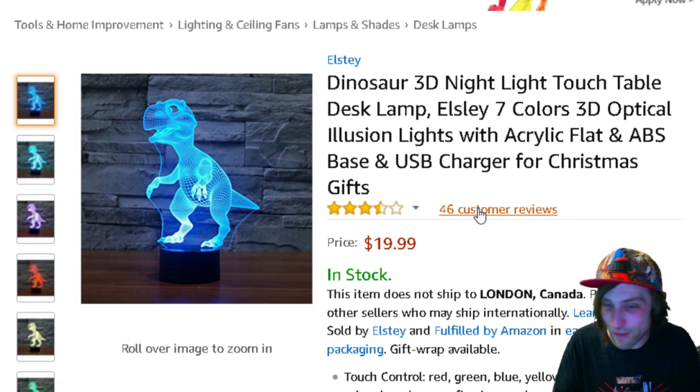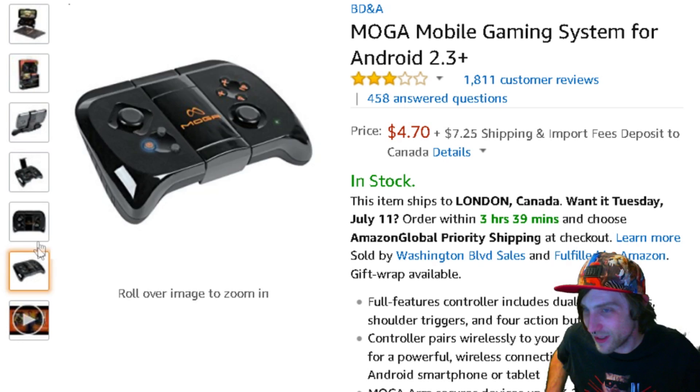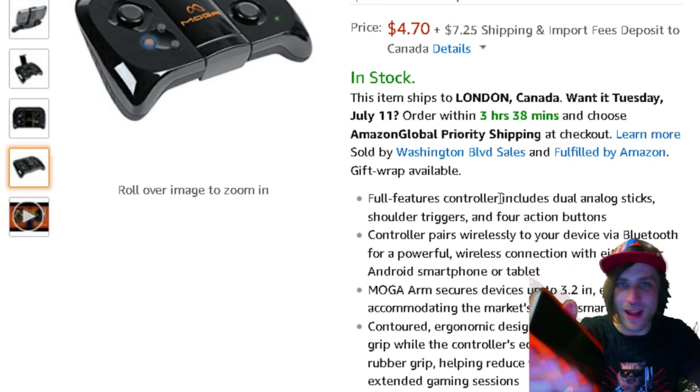This is something I just came across for under $5, which turns your Android phone into a mobile gaming system. It looks cool as heck — it's compact, it's cheap. I haven't seen anything cool like that for any of us Apple users.